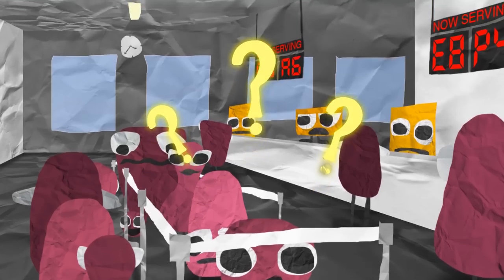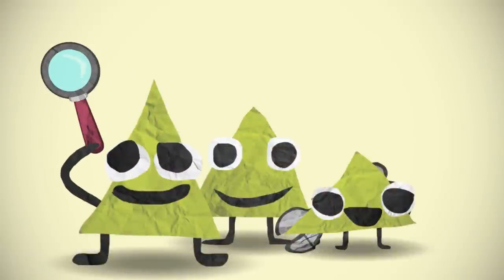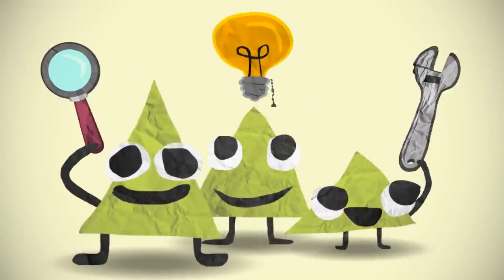Service design is the practice of making services, just like the DMV, better through research, developing ideas, and testing experiences.